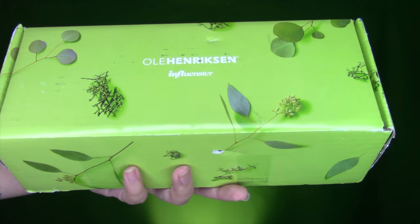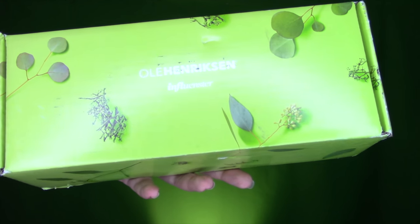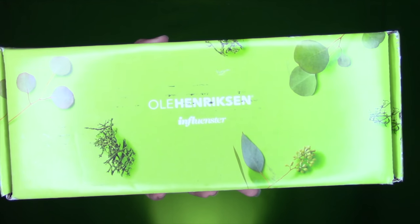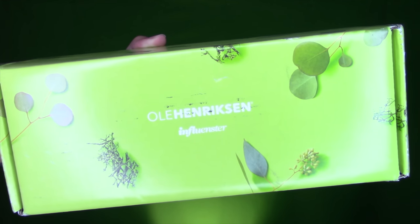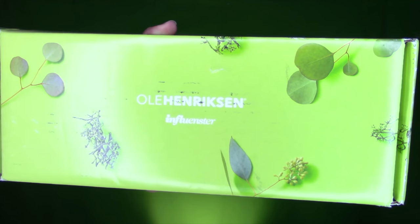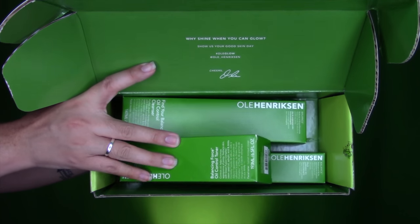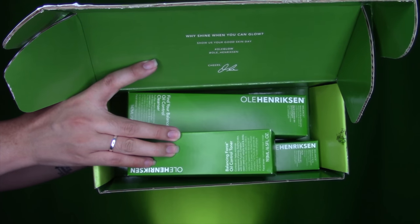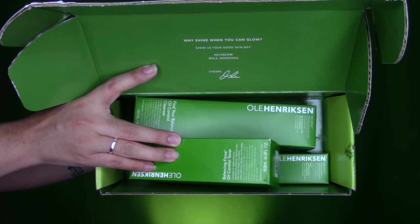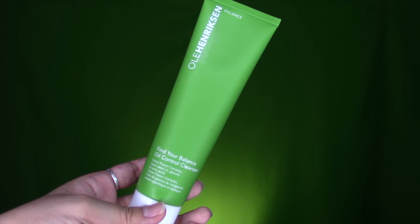Hey y'all, welcome back to my channel. Today's video is going to be a quick review and demo of this Ola Henriksen balanced skincare line that was sent to me for free by Influenster — I'll leave Influenster details down below if you're interested. I'm really excited about this box because it's exactly for my skin type, which is combination oily acne-prone skin. I'll leave the product links below, so let's just jump right into it.